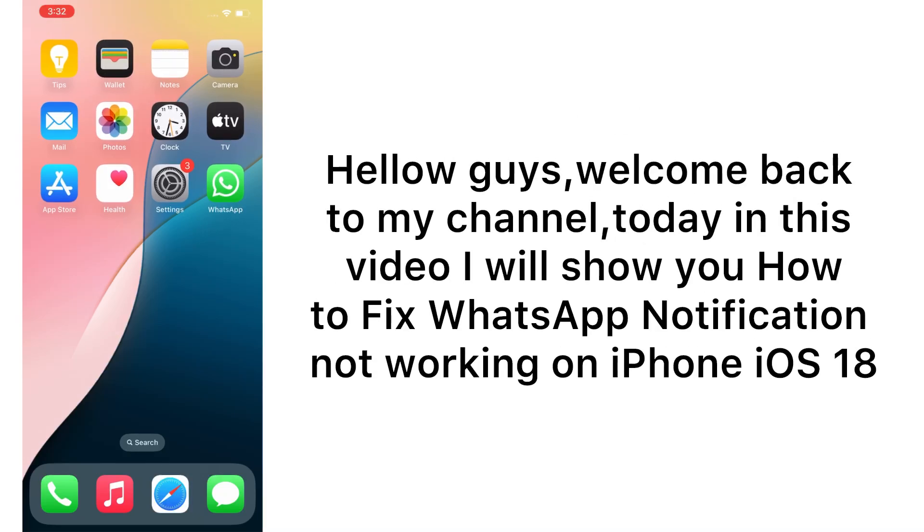Hello guys, welcome back to my channel. Today in this video I will show you how to fix WhatsApp notification not working on iPhone iOS 18. First of all, subscribe to my YouTube channel and press the bell icon to get new tech videos. Now let's start the video.